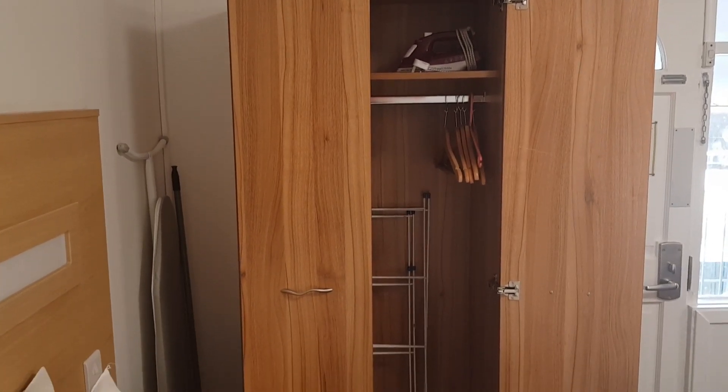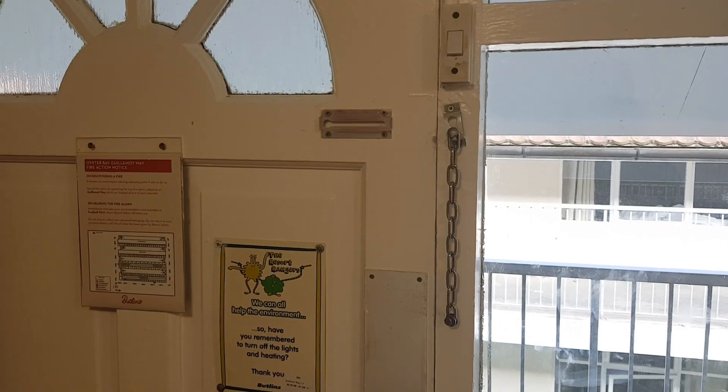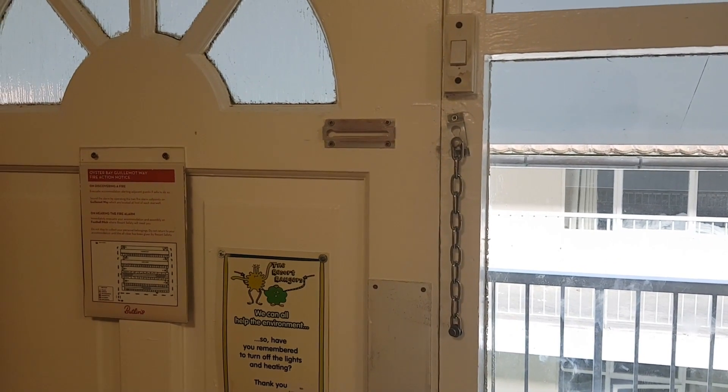They provide an iron and ironing board, an air dryer and a few hangers in the wardrobe. The main door has a safety chain, a fair sized TV in the main room and free basic Wi-Fi.